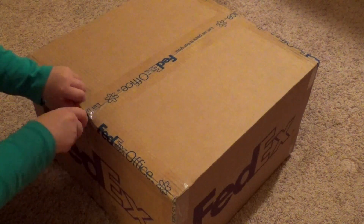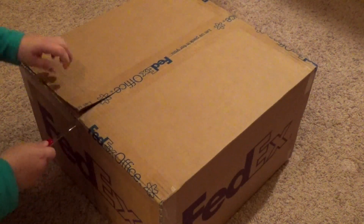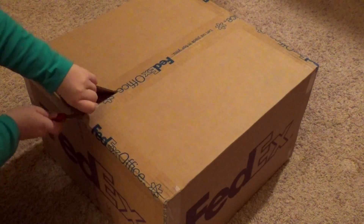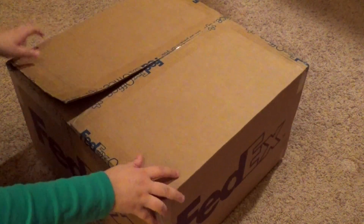And as you can tell, I have not opened it, so I have no idea what all is inside. I'll pull all this tape here and we will find out.